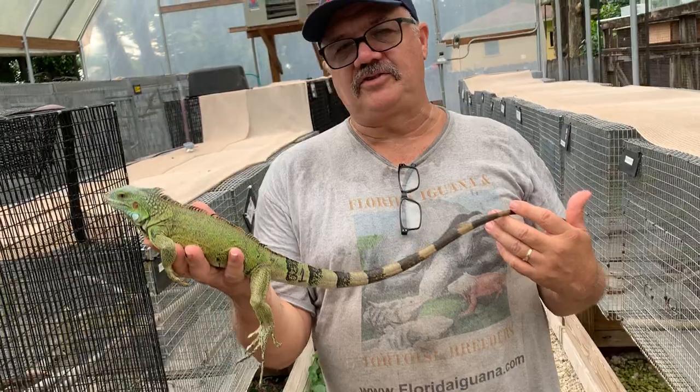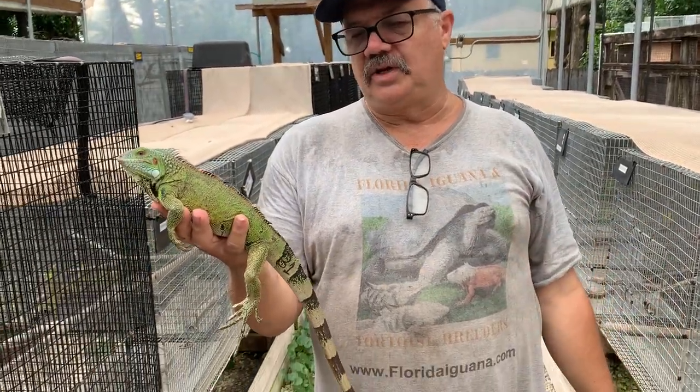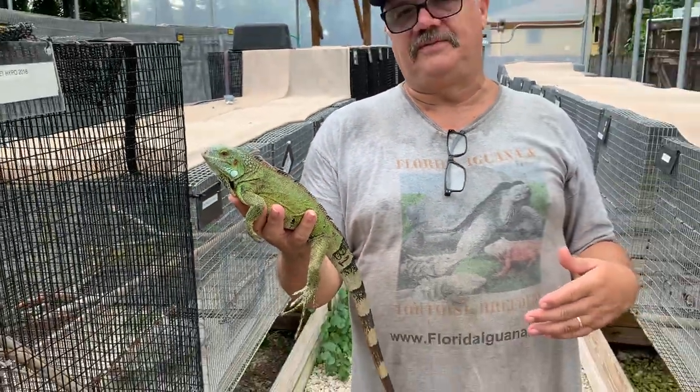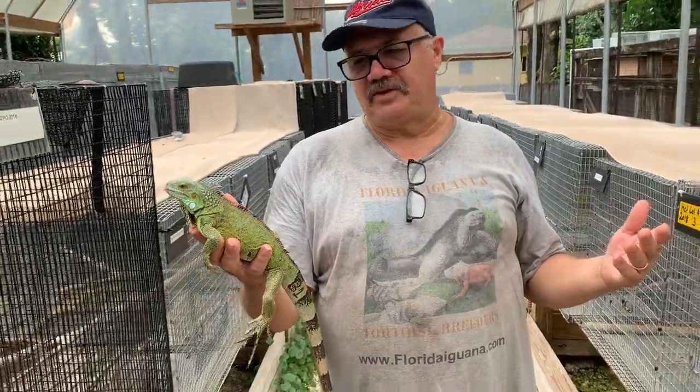Check out the personality. I just grabbed this animal out of the cage so she's used to being fed. She'll come over to the front of the cage to be fed. She's pretty calm and I think that she'll make a great pet for somebody.